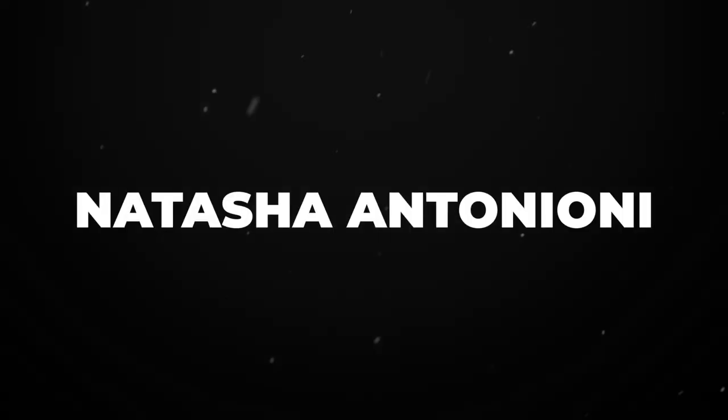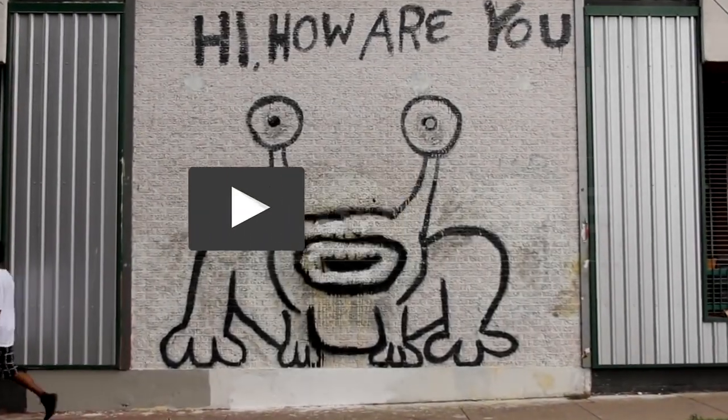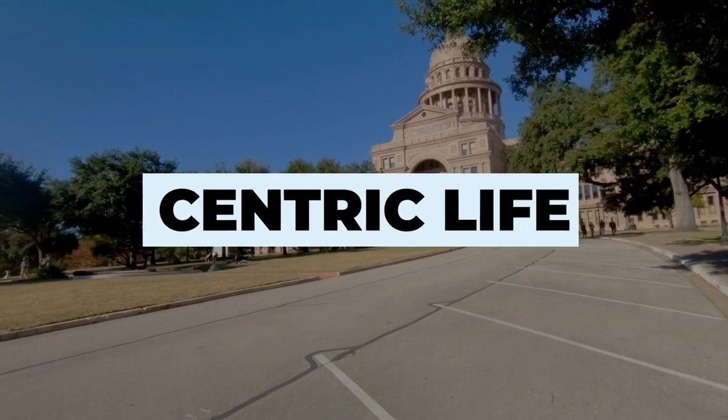Hi there, I'm Natasha Antonioni with Austin Life, and today I am taking you on a property tour of 801 Live Oak in Bouldin Creek. Come on in.